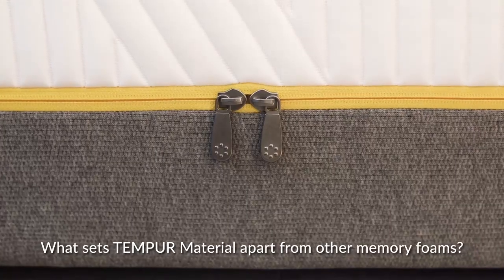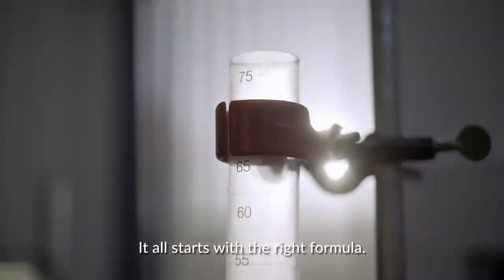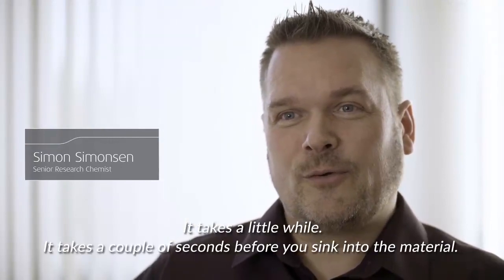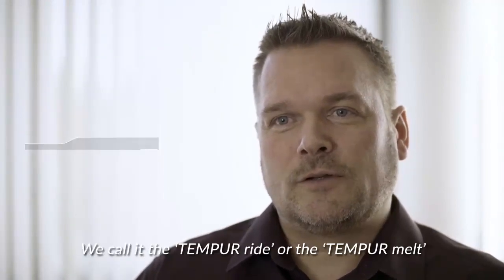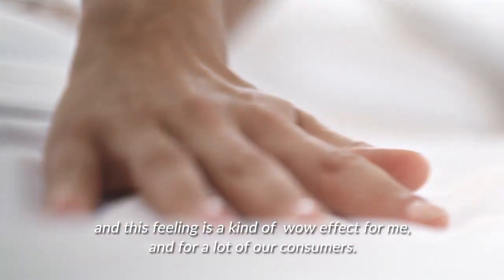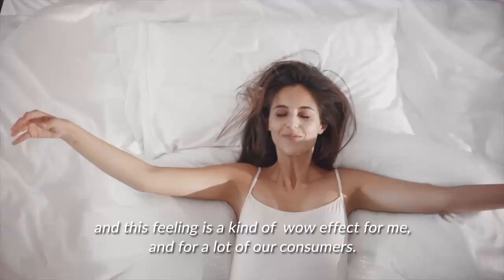What sets TEMPO material apart from other memory foams? It all starts with the right formula. It takes a couple of seconds before you sink into the material. We call it the TEMPO ride or the TEMPO melt. And this feeling is a kind of wow effect to me, and I know also for a lot of our consumers.